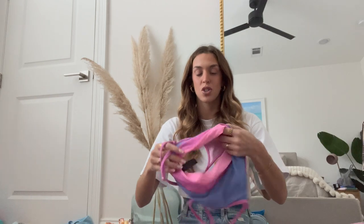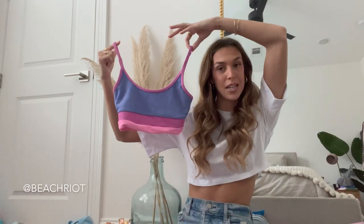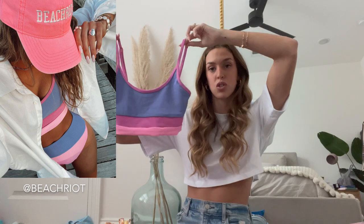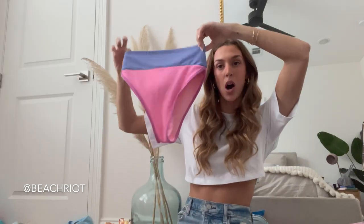I figured I would start off with the brands that I have the most bikinis from. Starting off with one of my all-time favorite brands — I've worn them for years even before I started working with them — and that is Beach Riot. Their bathing suits are some of the best quality, the sizing and fit are 10 out of 10. They have different coverage options, so this bathing suit is definitely more modest, it's almost like a tank top crop top style.